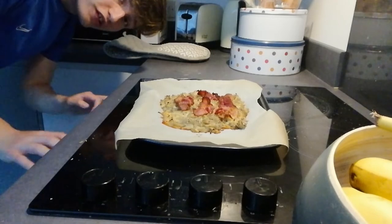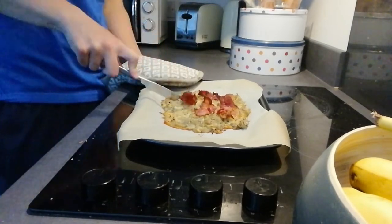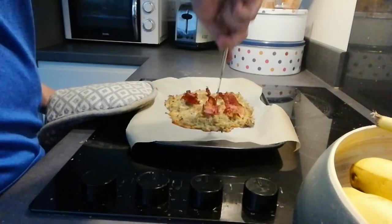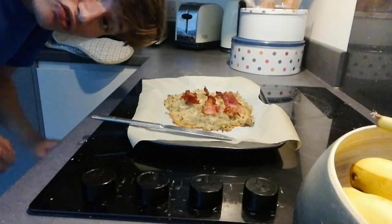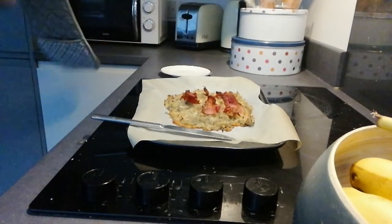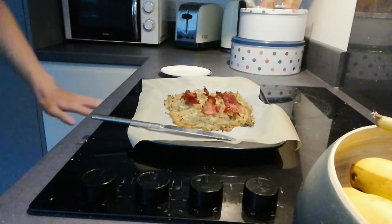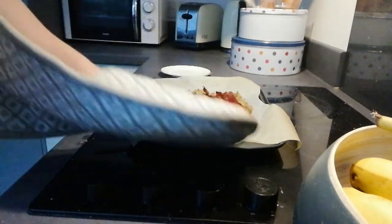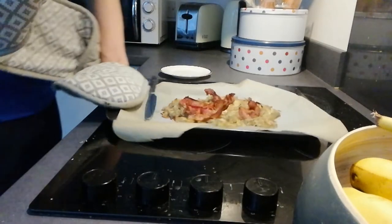Okay, I'm about to cut this thing up right now. Okay, let's try this thing. I will say it's actually a lot more soft when cutting than I thought it would be — I thought it would be quite crispy. It literally just cuts like mash. I'm going to get the best bit with the bacon of course.